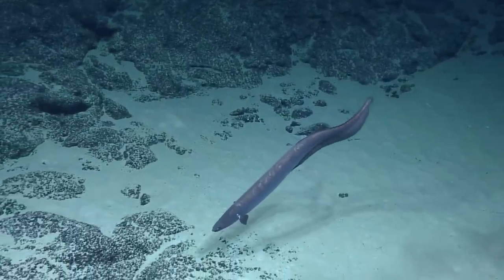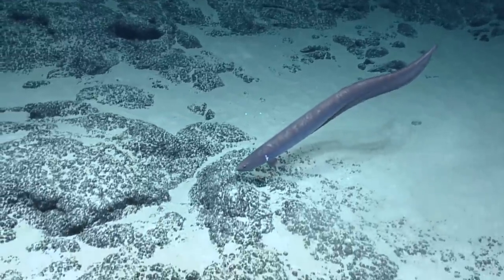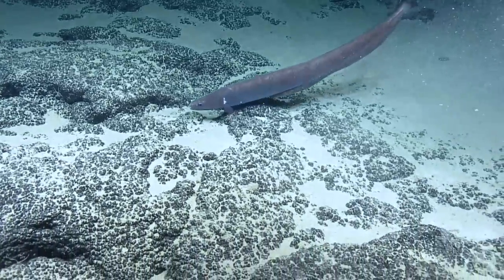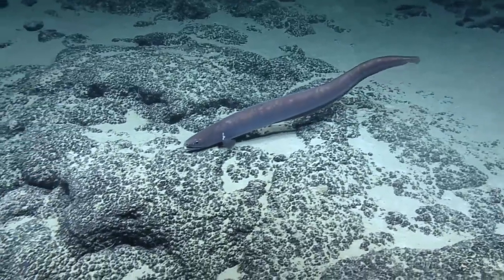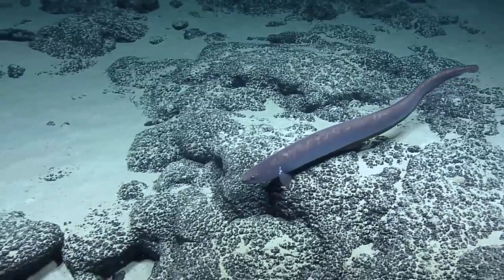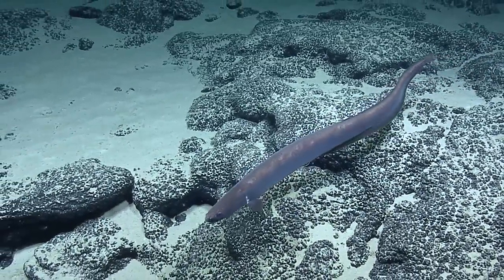Do we know what it eats? I think they are detritivores, so they're eating whatever falls from the surface. It's got a neat sort of scaling on its back — it's almost spotted. Sometimes you'll see these, they have like scars from battle, you know, battle wounds. Battle wounds — so hardcore with its cutthroat eel name.